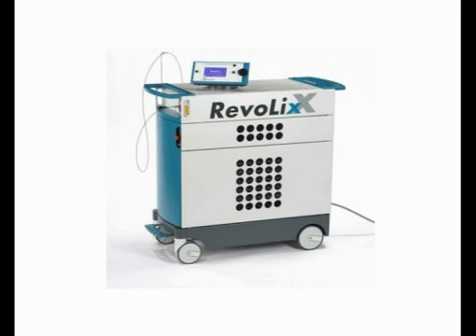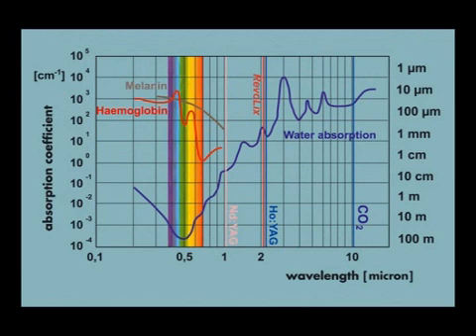The Revolix is a 2 micron continuous wave laser which utilizes the thulium ion as an active ion. The power emission is 70 watts. The wavelength is 2,013 nanometers. This laser radiation is well absorbed by water. The optical absorption length is 0.25 millimeters and the penetration does not exceed 0.5 millimeters.